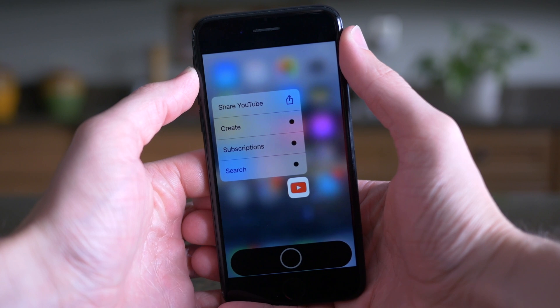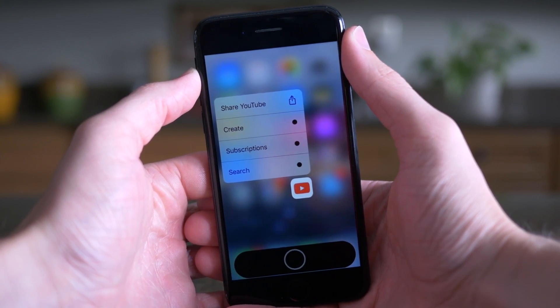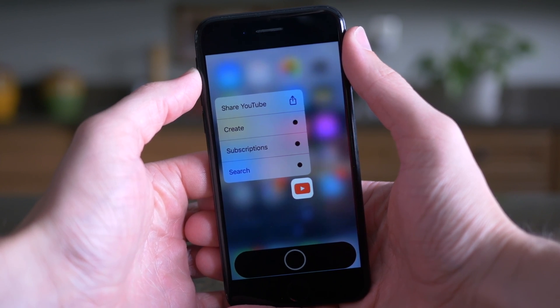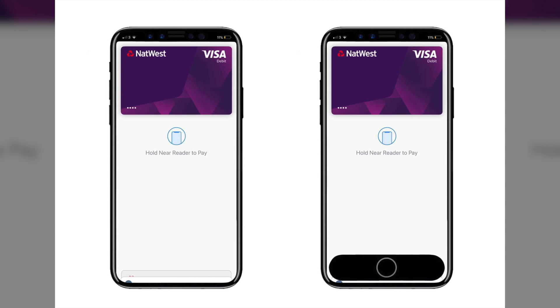I looked at the Reddit user's history and they'd only started posting a day ago, so they're new — could be an anonymous account, could totally be a fake. But nonetheless it's interesting because this is how it could look. Another Reddit user made a mock-up of how the function row would look in Apple Pay on a purported iPhone 8 model.